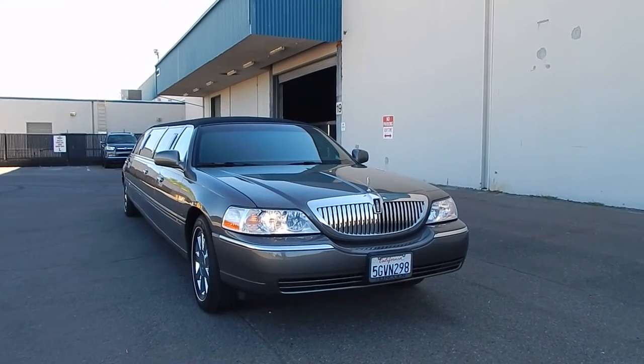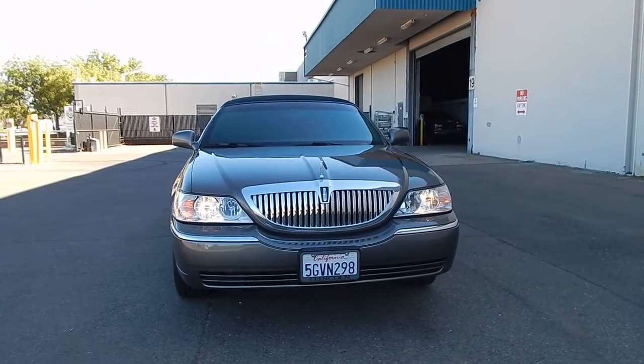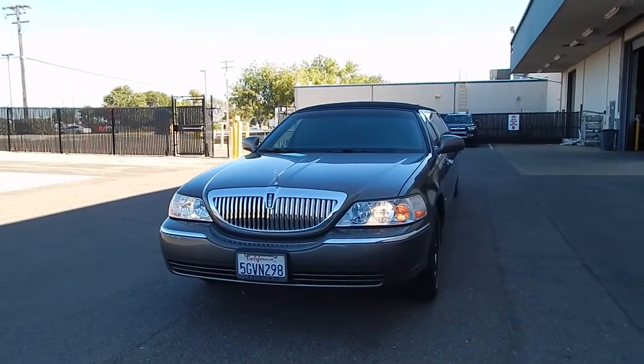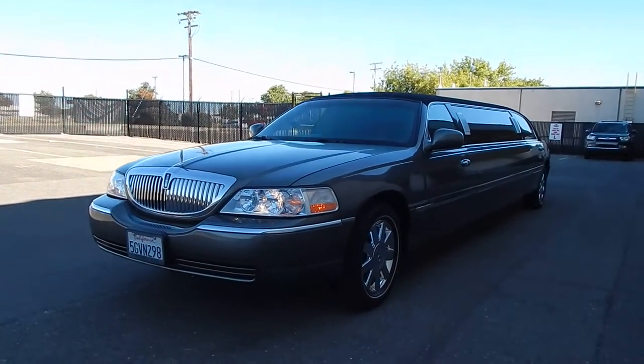This is actually a Crystal limousine, rare with a five-door option. Most of these came with four doors — two rear doors for your occupants to be able to get in — but this particular one has a fifth door on the passenger side in the front, allowing easier access for more occupants.